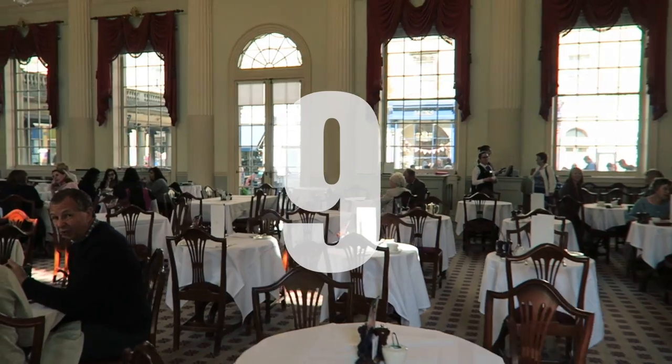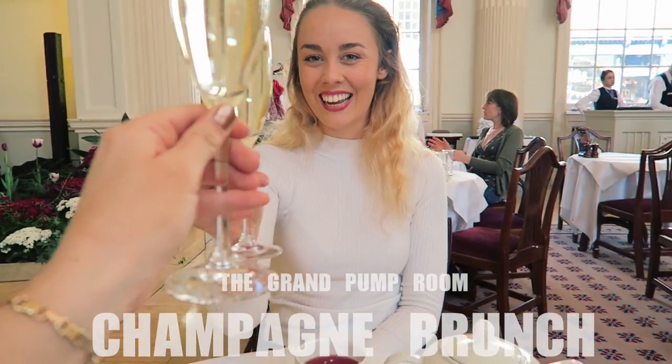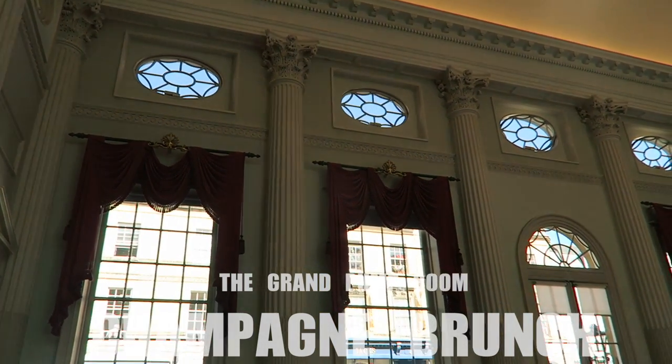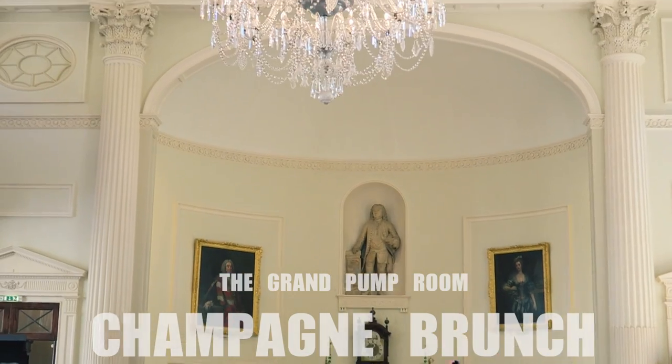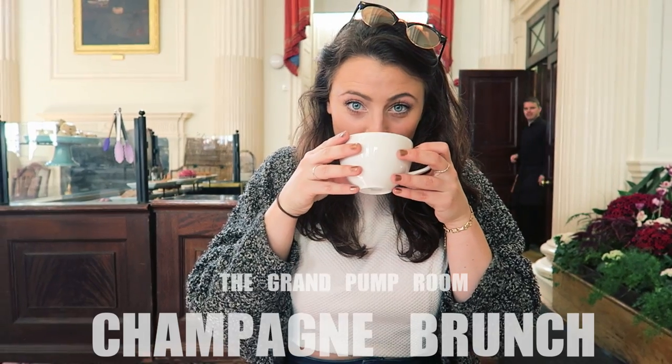Number nine. There's no better way to spend any day of the year than indulging in champagne brunch or afternoon tea at the Grand Pump Room. Adjoined to the Roman Baths with its Corinthian columns and glittering chandeliers, it really is the best way to feel like royalty and treat yourself.